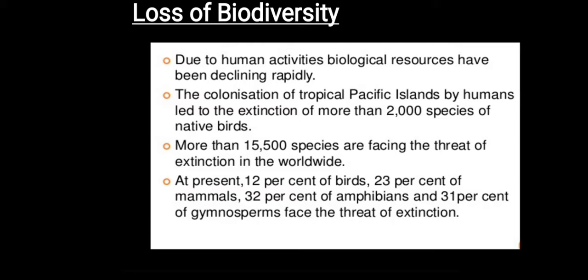At present, 12% of birds, 23% of mammals, 32% of amphibians and 31% of gymnosperms face the threat of extinction.